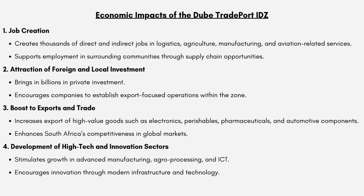What are the economic impacts of the Dube Tradeport IDZ? Firstly, job creation — the Dube Tradeport IDZ is going to create thousands of direct and indirect jobs in logistics, agriculture, manufacturing and aviation-related services. The IDZ is not only going to employ people within the zone, but also create work for suppliers, transport companies and farmers. Secondly, the attraction of foreign and local investment will bring in billions in private investment, because investors are attracted by tax incentives and modern infrastructure. Thirdly, it will boost exports and trade — increasing exports of high-value goods such as electronics, perishables, pharmaceuticals and automotive components.